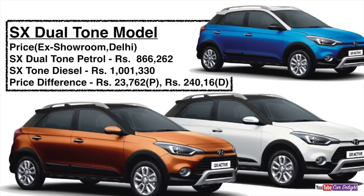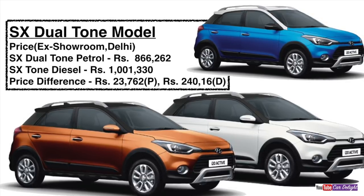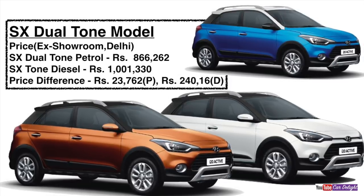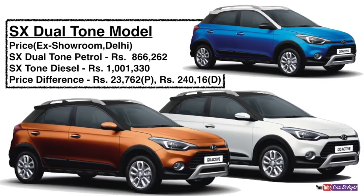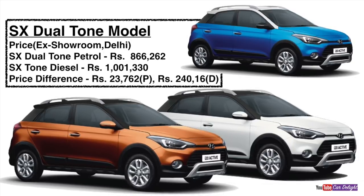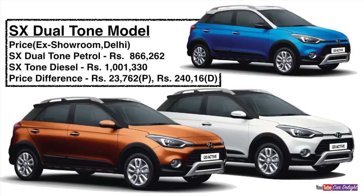In summary, the Hyundai Active i20 is a sporty crossover with great ground clearance, top-launch features, 3-year warranty with 3 years of roadside assistance, and attractive exterior and interior color options. It offers the same tried, tested, and trusted engine as the Elite i20, with excellent Hyundai customer satisfaction and service quality. That concludes the Hyundai Active i20 2018 facelift variant-wise feature and price comparison. If you liked the video, subscribe and press the bell icon. Thank you.